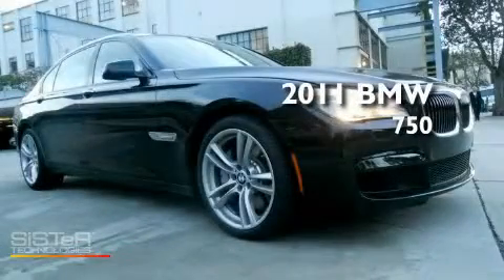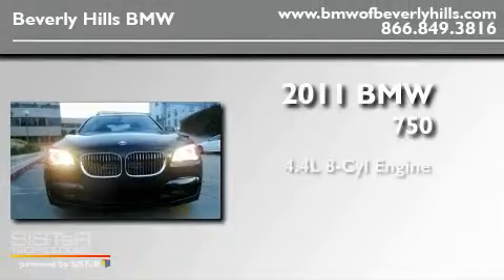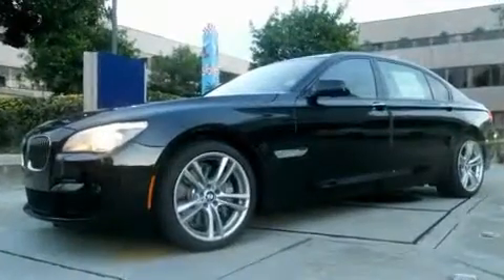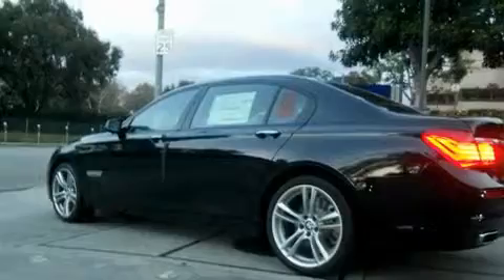This is a brand-new 2011 BMW 750. It has a 4.4-liter 8-cylinder engine and an automatic transmission. Its top features include a premium sound system, wood-trim interior accents, and a rear-view camera.